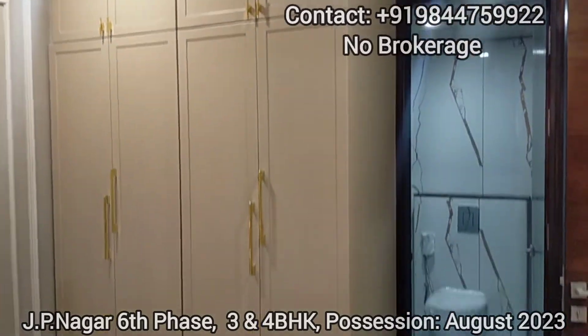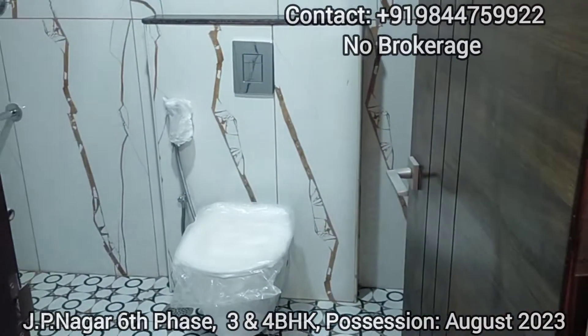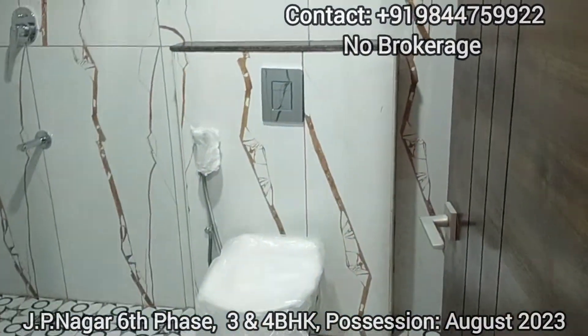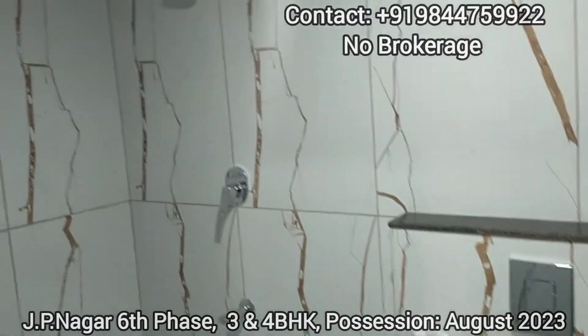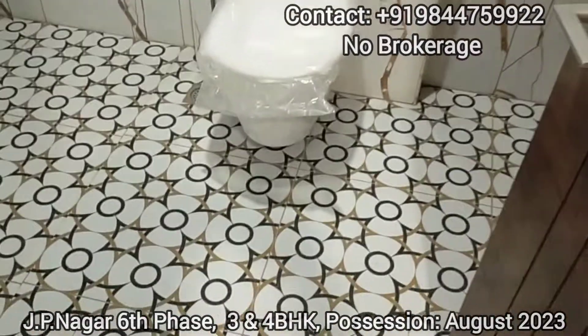This is the space for wardrobes, and here comes the attached washroom. This is the master bedroom washroom.